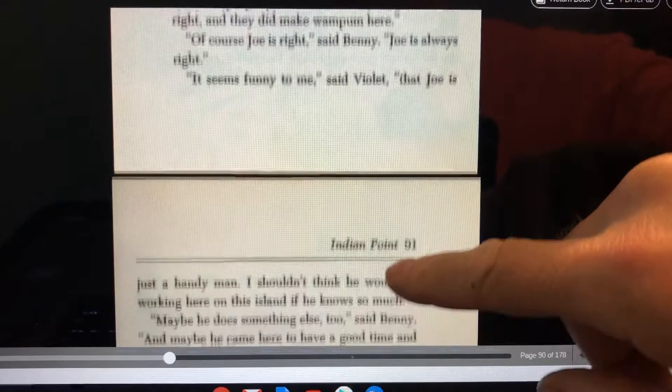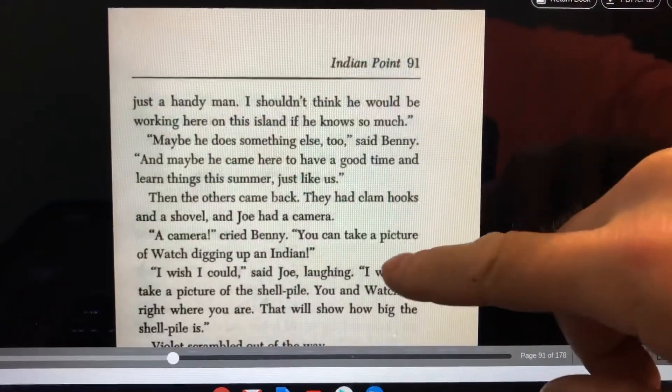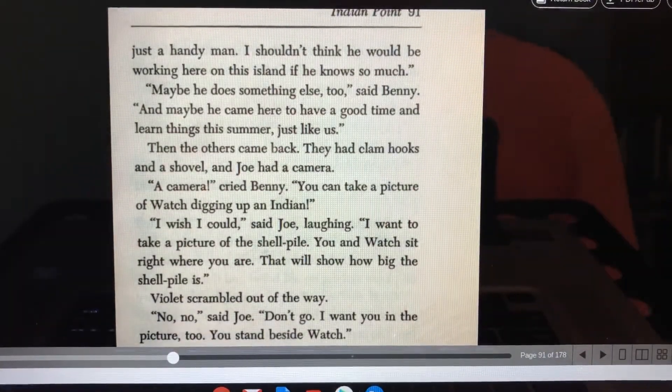"It seems funny to me," said Violet, "that Joe is just a handyman. I shouldn't think he would be working here on this island if he knows so much." "Maybe he does something else too," said Benny. "Maybe he came here to have a good time and learn things this summer, just like us."